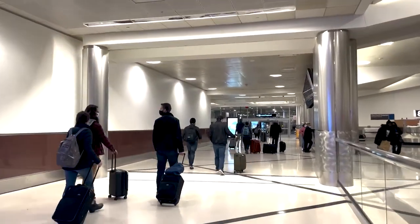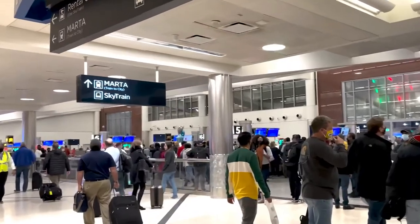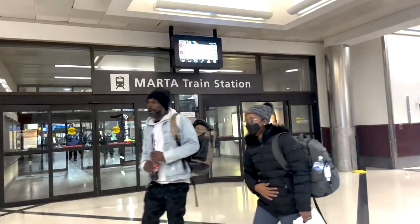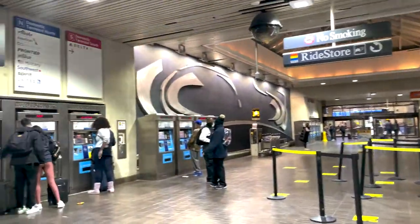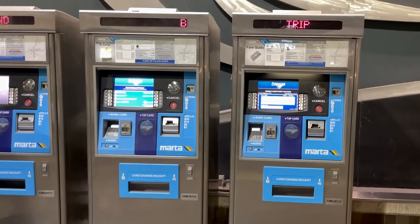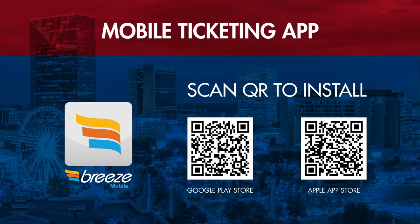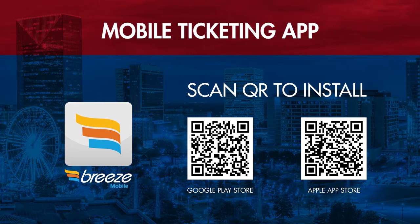Once you've secured all your luggage, head over to the MARTA train station. You'll enter the station using sliding glass doors and look for the Breeze automated ticketing machines if you haven't already bought a ticket. To purchase tickets ahead of time, check out MARTA's convenient Breeze mobile app for ticketing options.